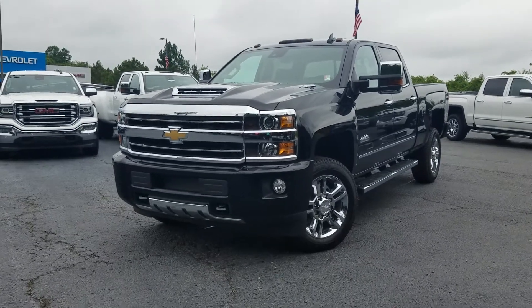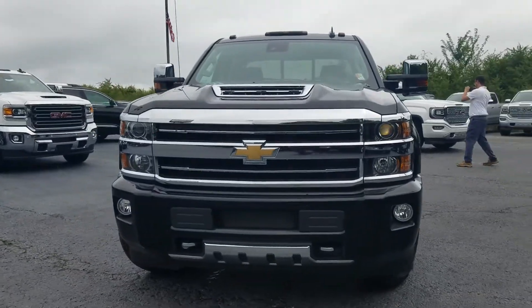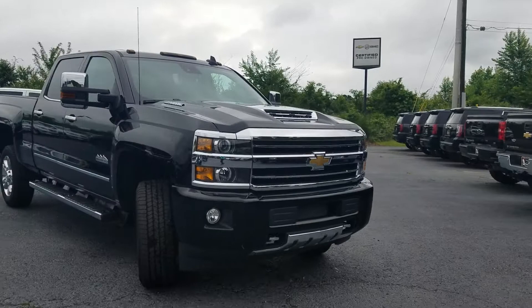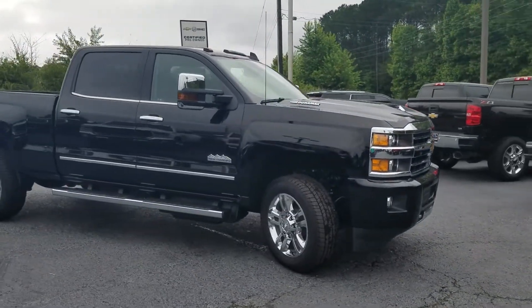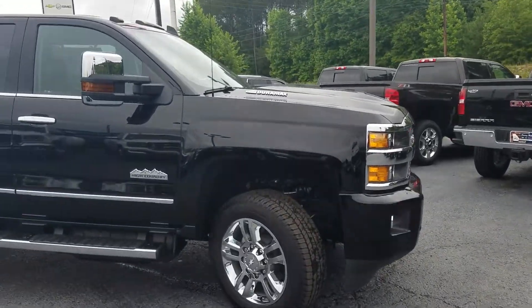Hey Chris, this is Fabian here with Chimabricks Chevrolet making you a quick little personalized video of your 2018 Chevy Silverado. Of course this one is the 2500 Duramax diesel in that beautiful onyx black exterior.